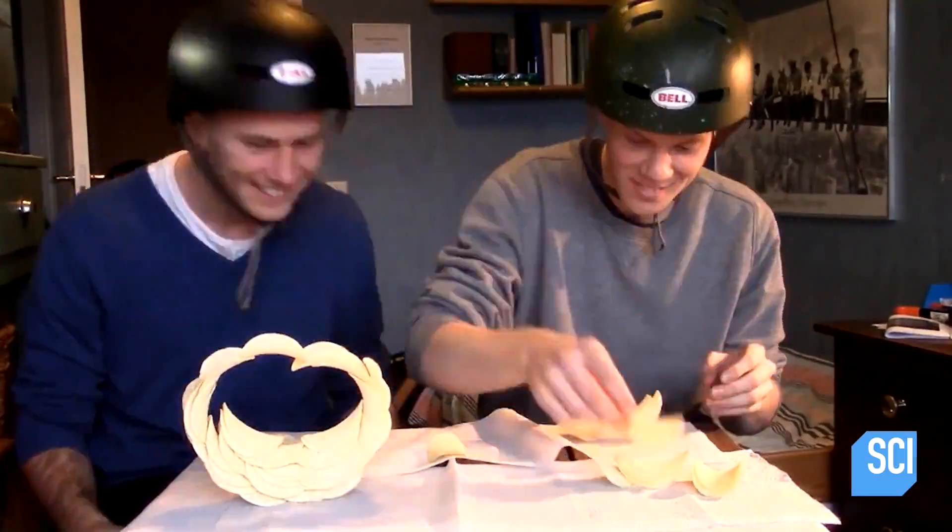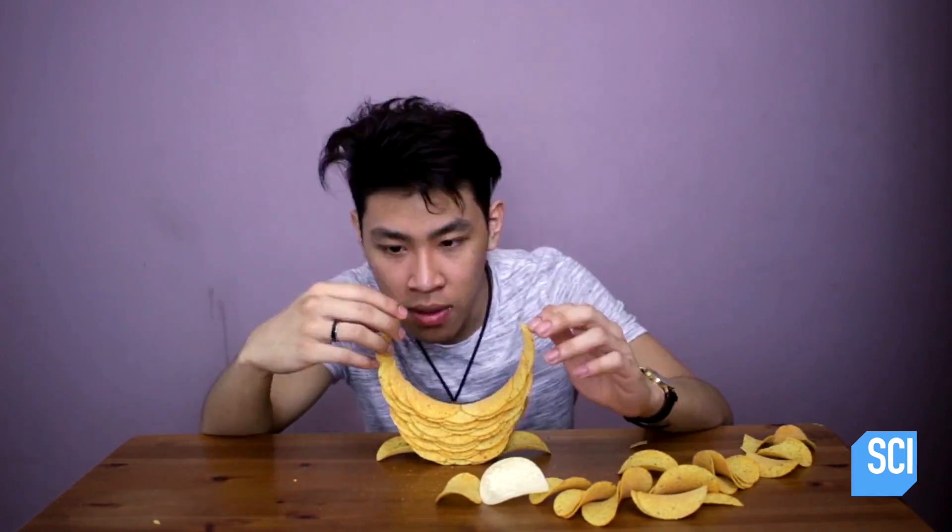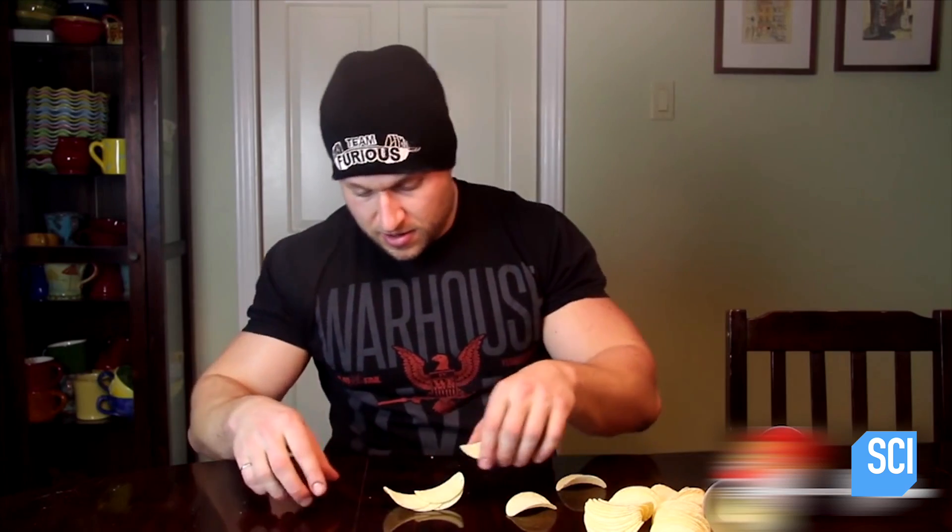All across planet internet, people are turning chips into a construction material — but is completing a chip circle really possible? Ontario's Furious Pete is taking up the challenge. Basically, you just have to keep balancing.